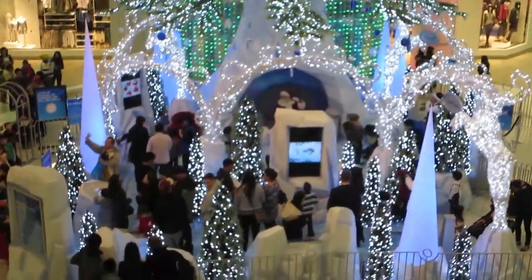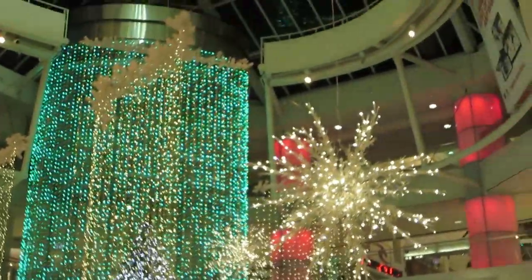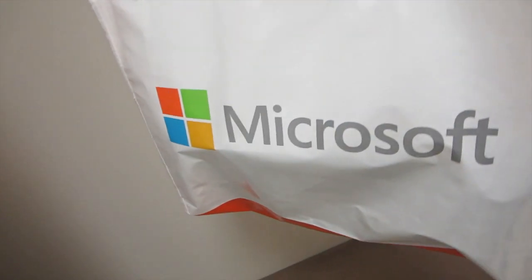Hey guys, so I just got back from the mall. This is looking amazing and I picked up a little something something.